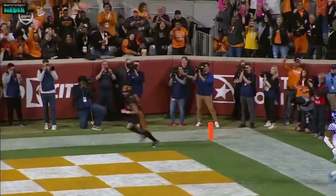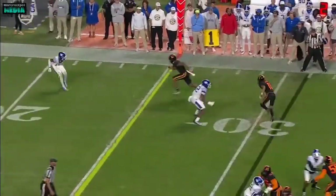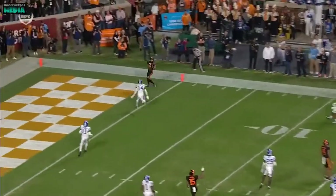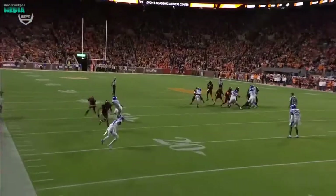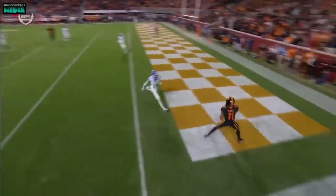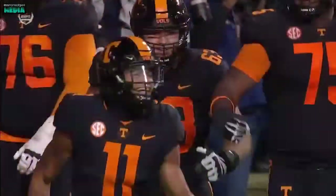By going into the boundary, you work it all week. You try to give him every look you might have. Miscommunication by 14 and the safety to the inside, because you're not going to expect that big linebacker to run with Hyatt.